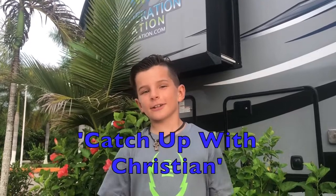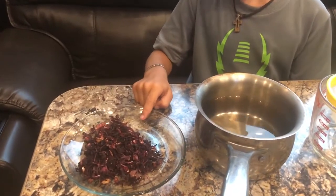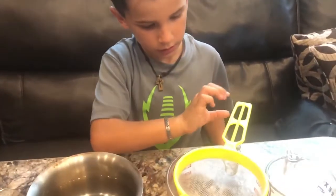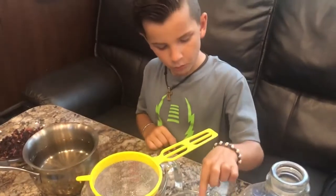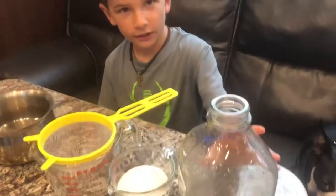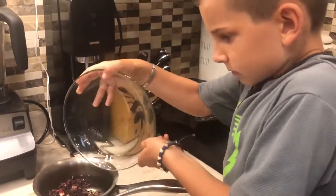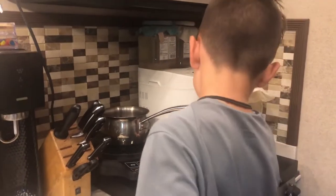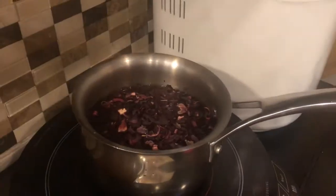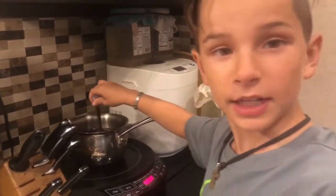Hey, it's Ketchup with Christian. And today I'm going to show you how to make local style Jamaica water. So to make Jamaica water you need one cup of dried Jamaica flowers, one pot, four cups of water, a strainer, a big measuring cup, a little measuring cup, one cup of sugar, and finally a pitcher. First you're going to put the one cup of dried Jamaica flowers into the pot. Now we're going to boil. It just started boiling, so we're going to let it boil for about seven to ten minutes with the flowers.